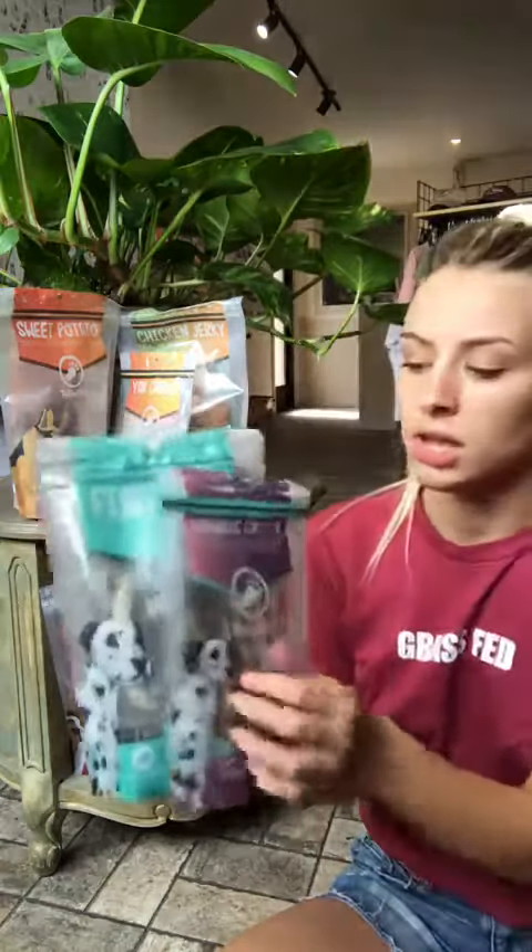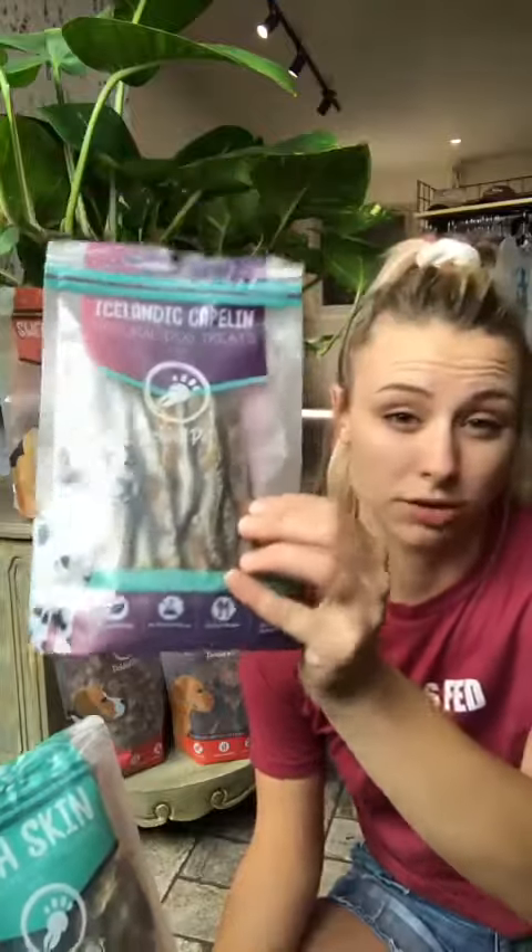They do have a fish line. So these are whole capelin. They come to less than a dollar for each fish, which is really cool. The omega-3s in these are really healthy for the skin and coat. What's awesome about these is that your dog eats the entire fish, so they get the nutrients in the eyeballs and everything like that. Dogs are meant to have that, and it's actually really good for them.